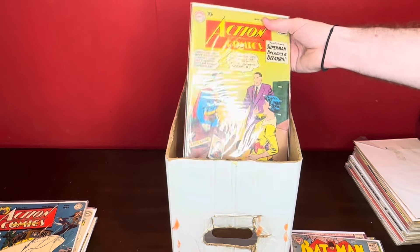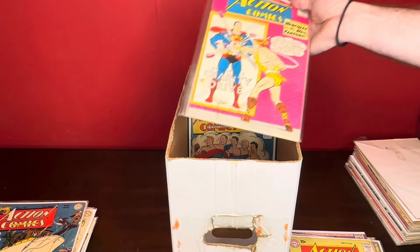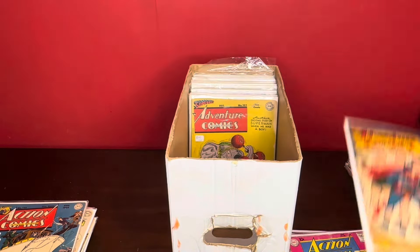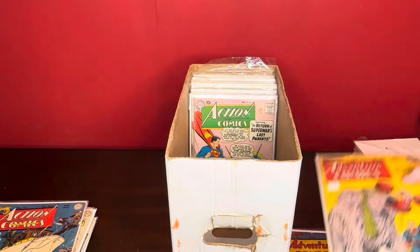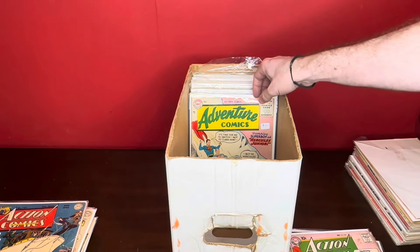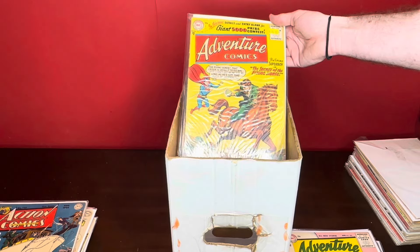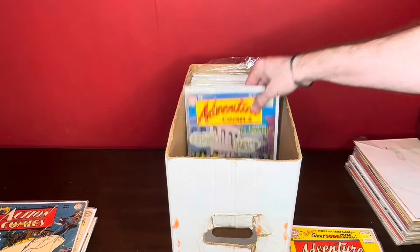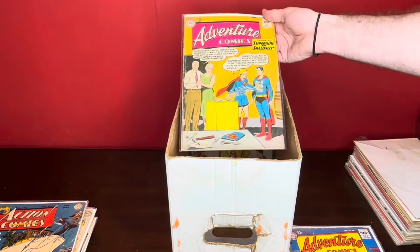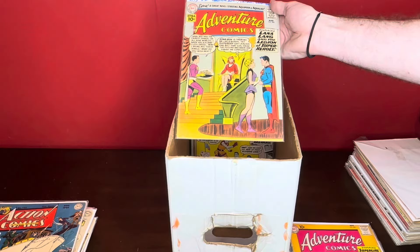Back to some Action Comics — Action Comics 264 with Bizarro. Action Comics 267. Adventure Comics 134. Adventure Comics 135 — cool to see those. Action Comics 257. Adventure Comics 223. Adventure Comics 233. Adventure Comics 230 — pretty cool, kind of like a sci-fi type cover. Issue 243.